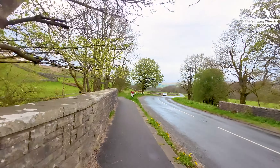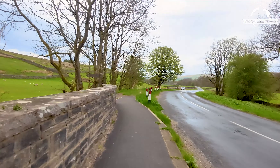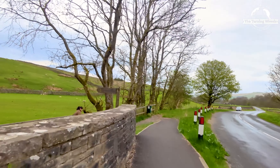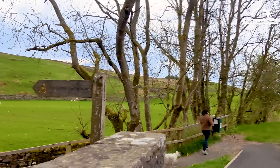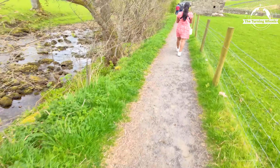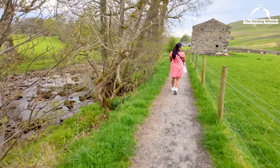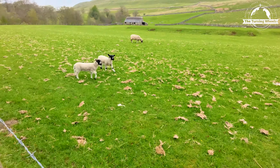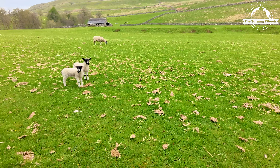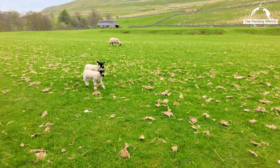Lastly, we have Cotter Force on our list. Cotter Force is a charming waterfall and possesses its own unique beauty and tranquil atmosphere. To reach Cotter Force, visitors can follow a pleasant walk through the idyllic Cotterdale valley, surrounded by rolling hills and stunning countryside.